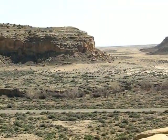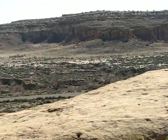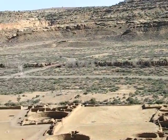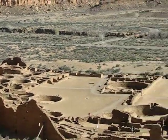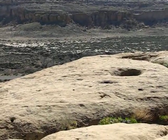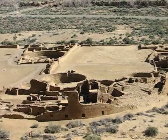And out here you see more of the canyon. This whole canyon is studded with various ruins like this that were built in the early part of the second millennium. And there's one more look at it.